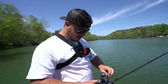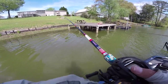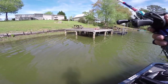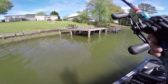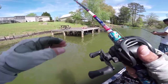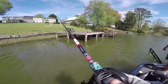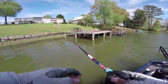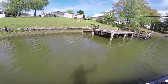Chickamauga sucks. These fish in this state are so much more timid than Texas. He's just new to this pitching thing — just cast in the middle of the lake, you should be plenty good.